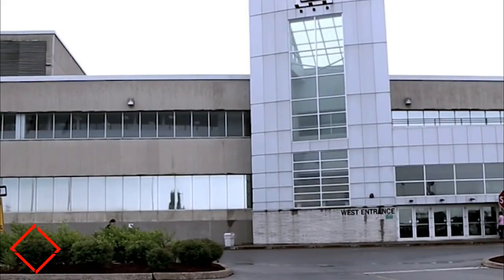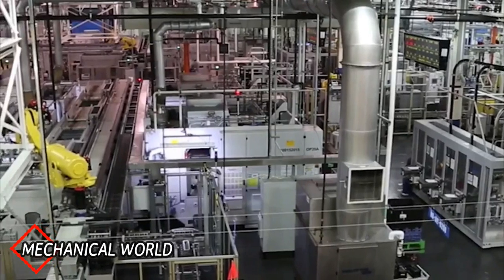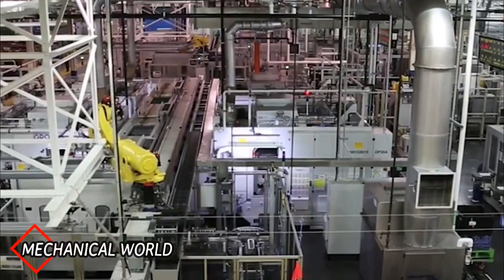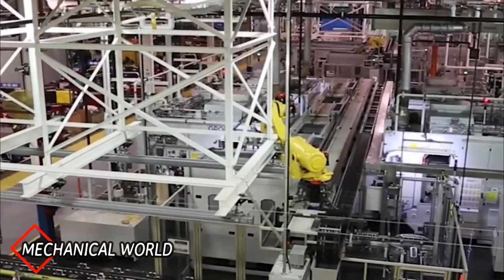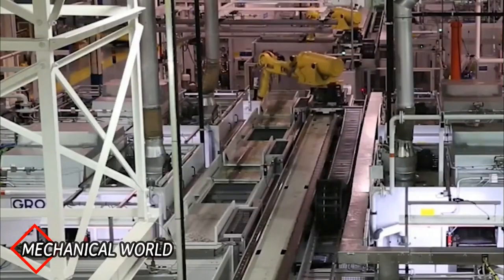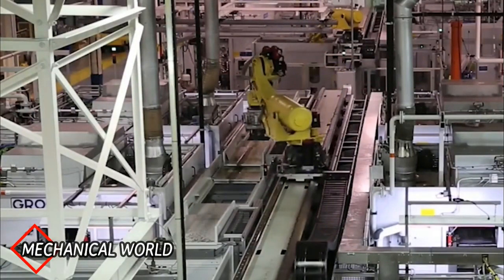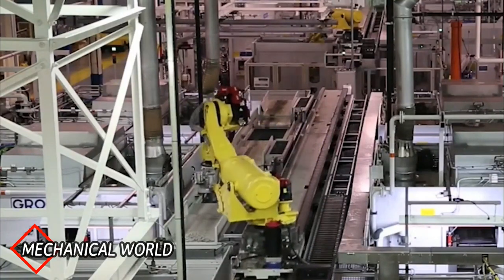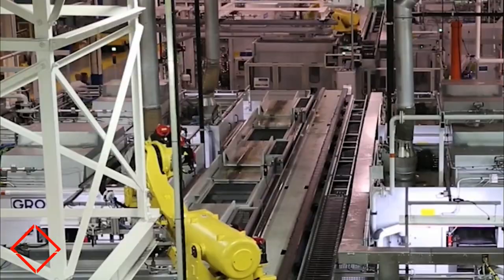This is the General Motors engine and powertrain assembly plant in St. Catharines, Canada. In this plant, the V6 engine, V8 engine, and GF6 transmission are made.